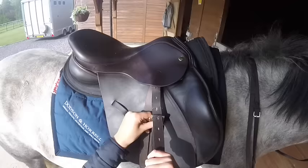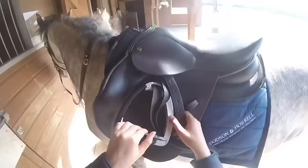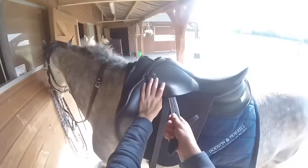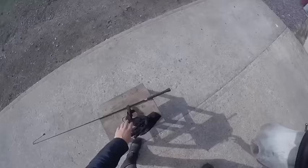The final thing I do before I get on is change my stirrup length because I'm schooling Johnny and the last time I'd ridden in this saddle was at my BE event, so it was still at my cross-country length. I had to change all the stirrup leathers to make them the correct length to school Johnny in, so I put them down a couple of holes. He just stood there like a really good boy.